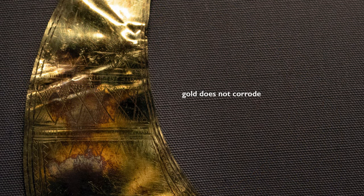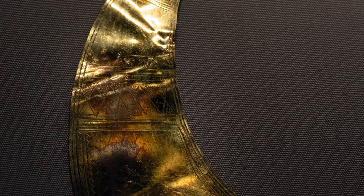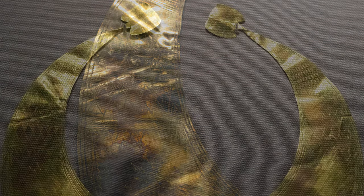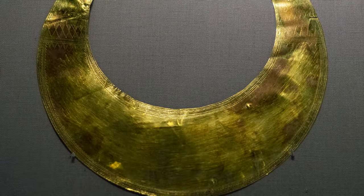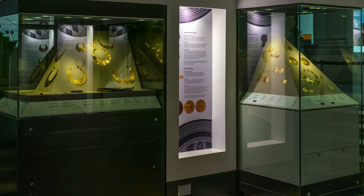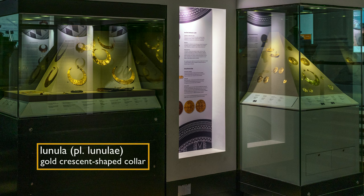Because they're gold, they remain luminous and appear just as they would have to the people who made them. They are so intriguing because we have so little collateral information. These are a form very much associated with Ireland's early history — as we noted earlier, we're standing in a room where we find many of these crescent-shaped lunulae.